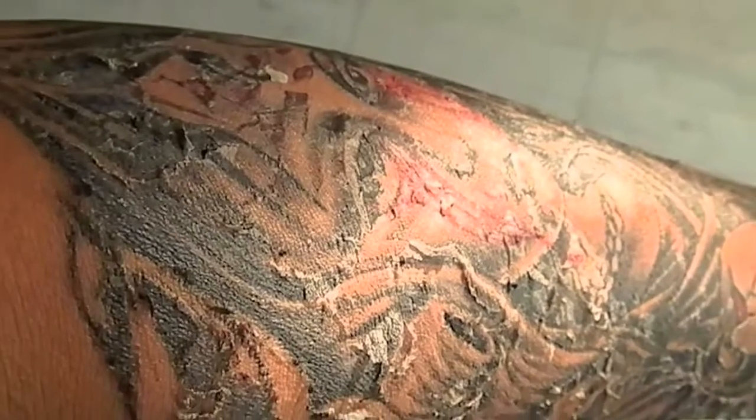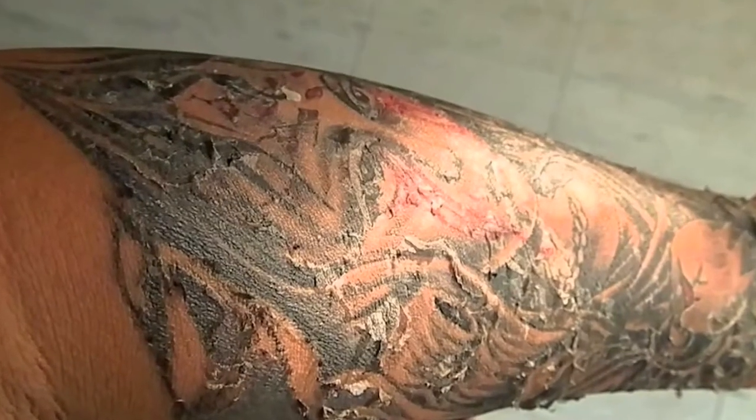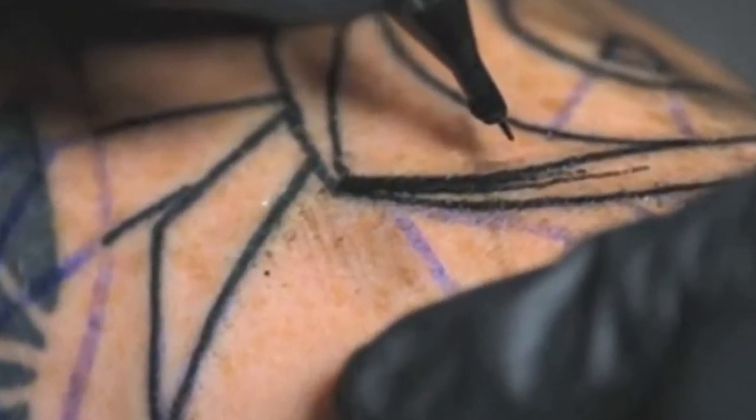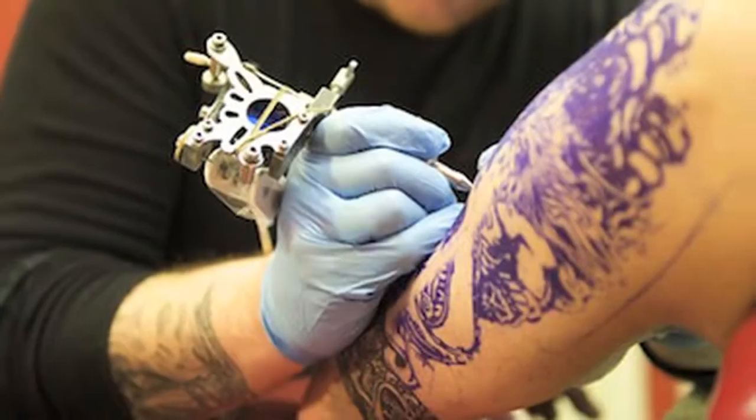Irritation, redness, rash, etc. around the skin which has just received a new alien to adapt is more than common. Though the first timers tend to get worried, it's just normal if it's on your skin for about 2 days.